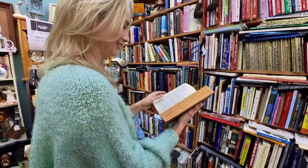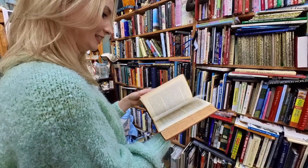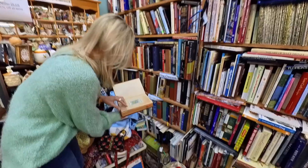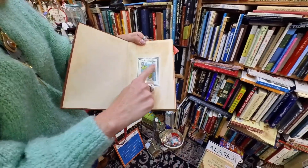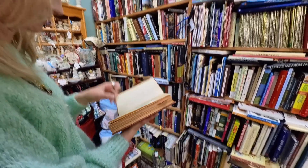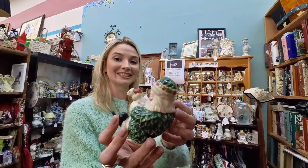I was so tempted to buy it, but somebody had spent a lot of time underlining and making notes in the margins, and it just wasn't quite the condition I wanted. I love to see that kind of evidence — knowing somebody loved a book at one point. I always look for that at estate sales, to see if a book was truly loved.